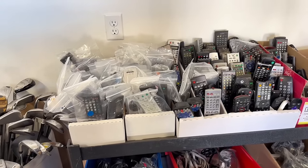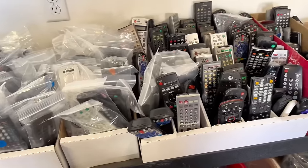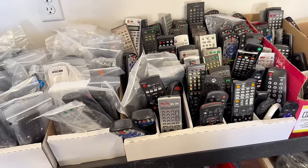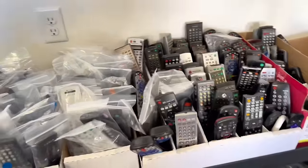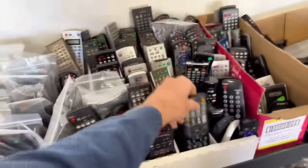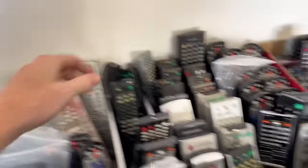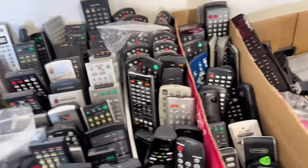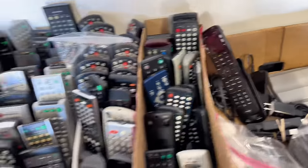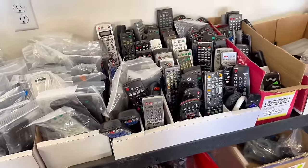Anyone who has watched my channel knew this was coming — you definitely want to look for remote controls. I've already made tens of thousands of dollars and will eventually make $100,000 just off remote controls alone. You want to look for Ankyo, Yamaha, Pioneer, Dish. The newer the Dish remote the better. I just sold one of these this morning for $100. Let me hop into my computer and show you what I'm talking about.